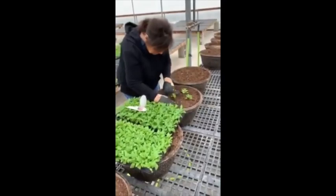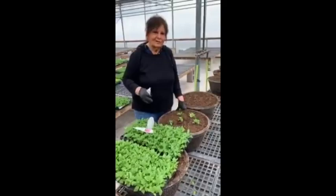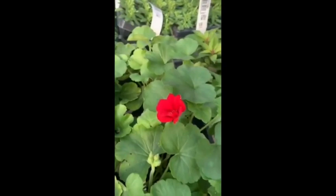In your mind, you've got to have a picture ready of what you want to put in. Most people just see green, but when we look at these, we see color and how it's going to turn out. Looking over here, you can see this is a new color in the Calliope geranium family called Calliope Orange Splash.